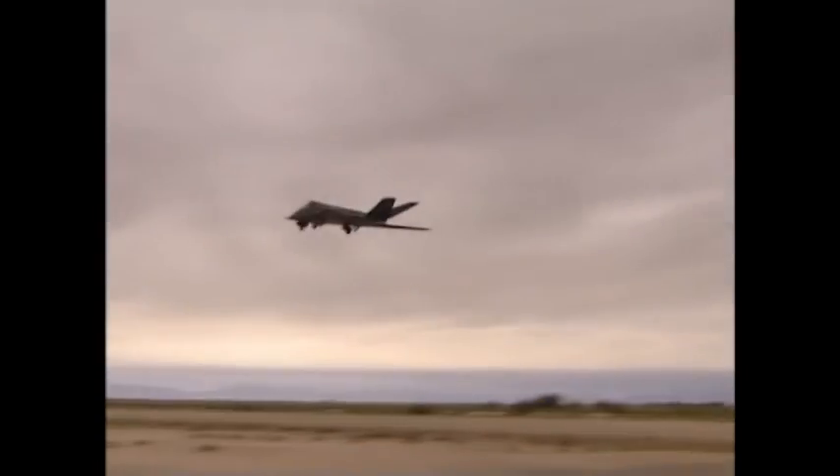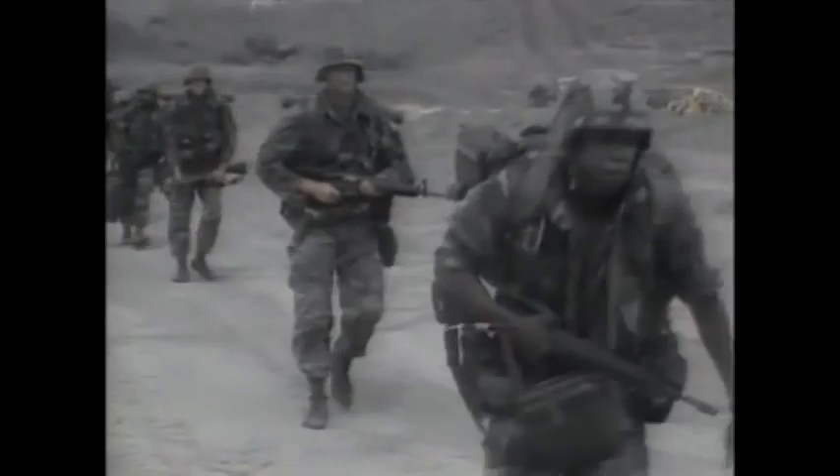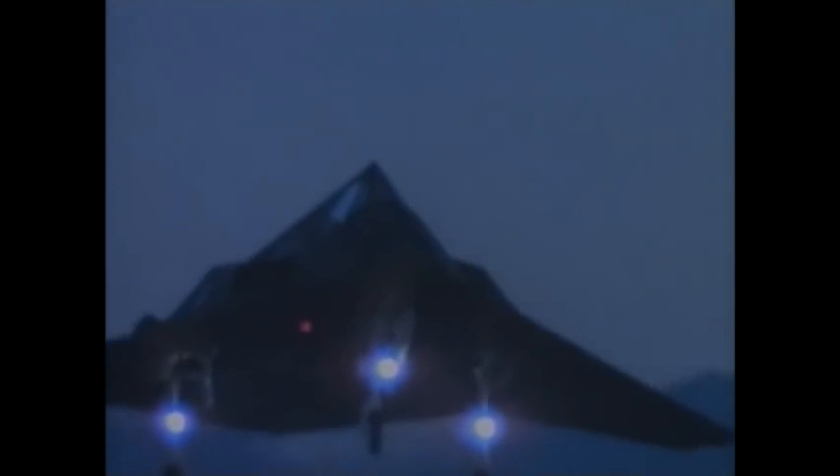Developed by Lockheed Skunk Works, the F-117 was the first stealth aircraft to be tested in combat. On December 19th, 1989, eight Nighthawks took part in Operation Just Cause, the military invasion of Panama. But it was Operation Desert Storm in 1991 that brought these fighters public acclaim. In nearly 1,300 missions, they accounted for 40% of all targets eliminated in the war.